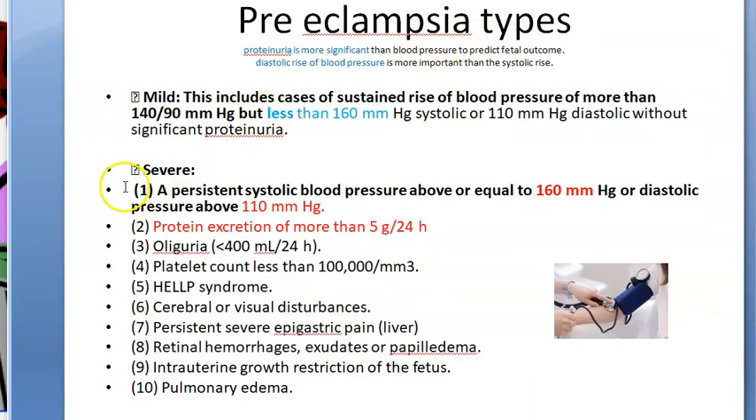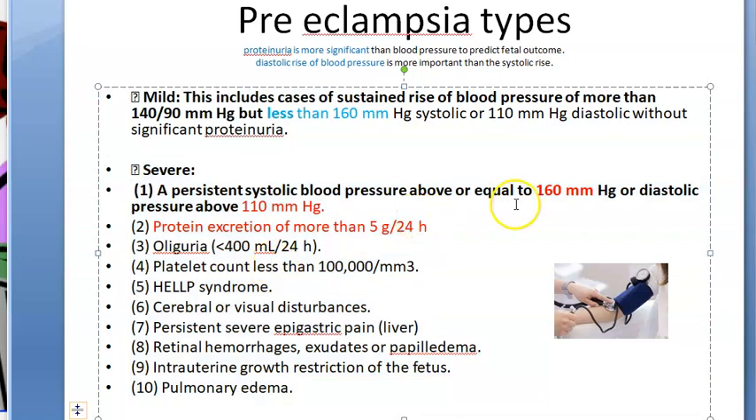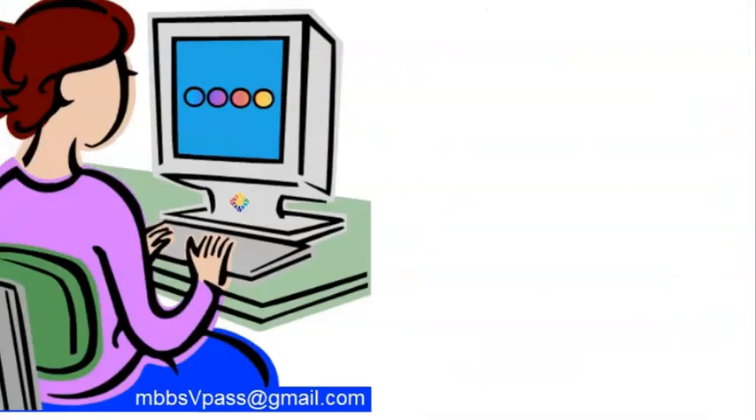Severe preeclampsia is characterized by: systolic greater than 160, diastolic greater than 110, proteinuria greater than 5 grams per 24 hours, oliguria, low platelet count, HELLP syndrome, visual disturbances, severe epigastric pain, retinal hemorrhage, exudates, papilledema, intrauterine growth restriction of the fetus, and pulmonary edema.